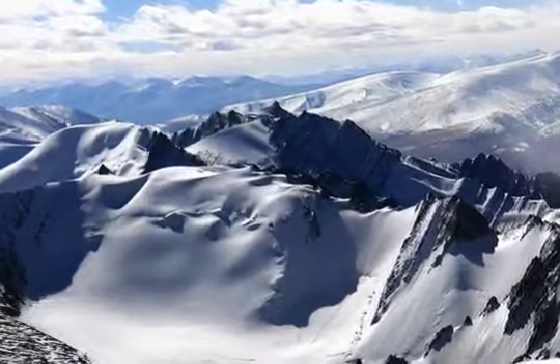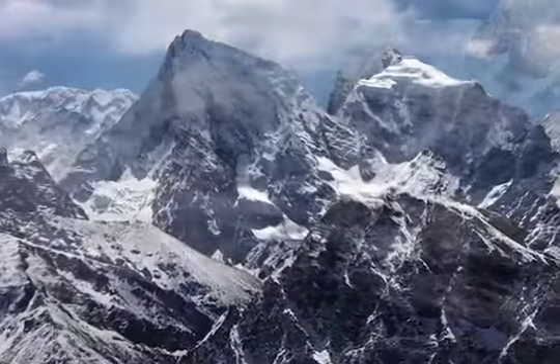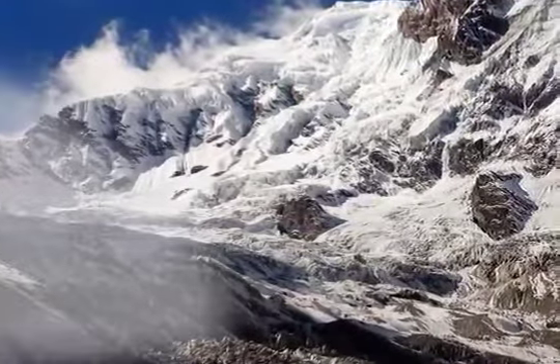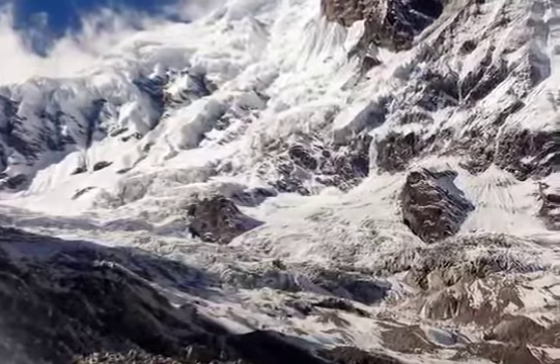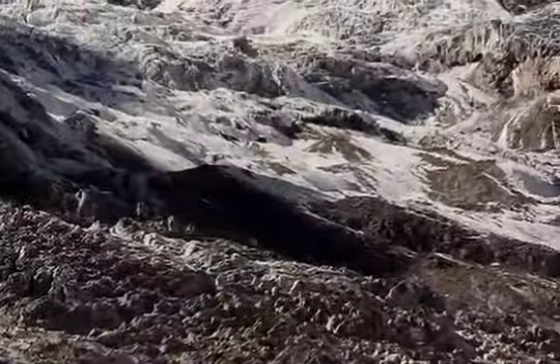High in the snow-covered Himalayas at the forbidding altitude of 21,000 feet, where oxygen is in short supply and the temperature rarely exceeds minus 70 degrees Fahrenheit, life in any form struggles for a foothold.